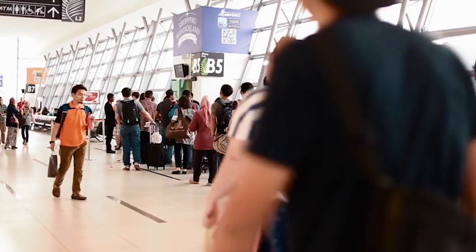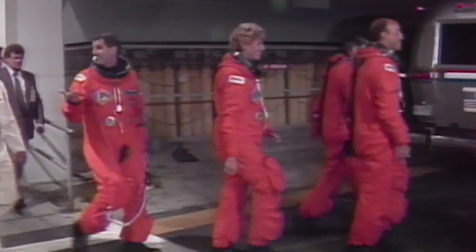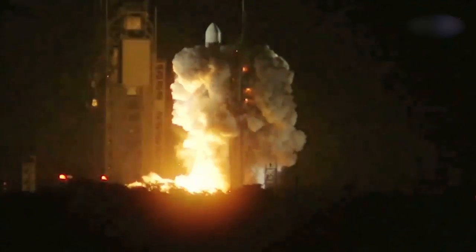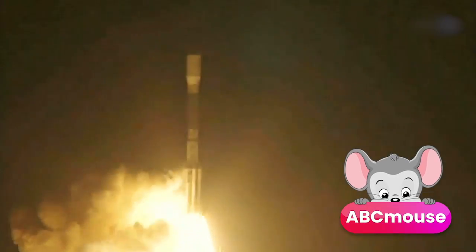Lots of people would like to visit space. I know I would. But few people get to go. That's partly because traveling to space now is super expensive. It takes a huge amount of energy for a rocket to lift off and get moving fast enough to get into orbit around Earth.